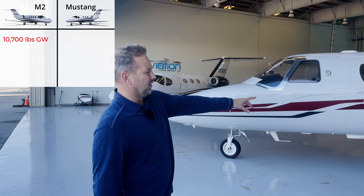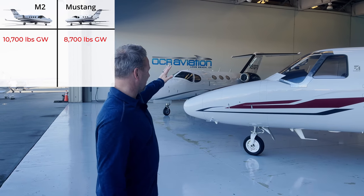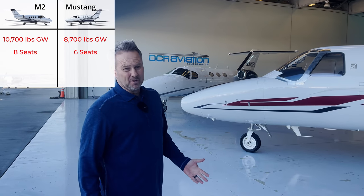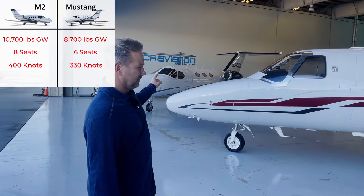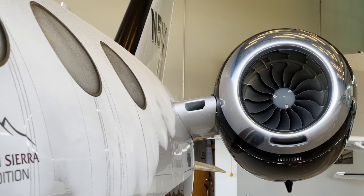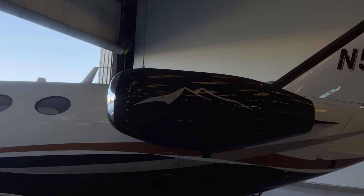In terms of size, the M2 has a 10,700-pound gross weight while the Mustang has about an 8,700-pound gross weight. For seating, you have a maximum of six in the Mustang and up to eight in the M2 if you have the side-facing seat. Performance-wise, it's 400 knots for the M2 and 330 knots for the Mustang. The engines are fully FADEC — Williams on the M2, Pratt & Whitney on the Mustang — made by different manufacturers but essentially the same in terms of how the pilot interacts with them.